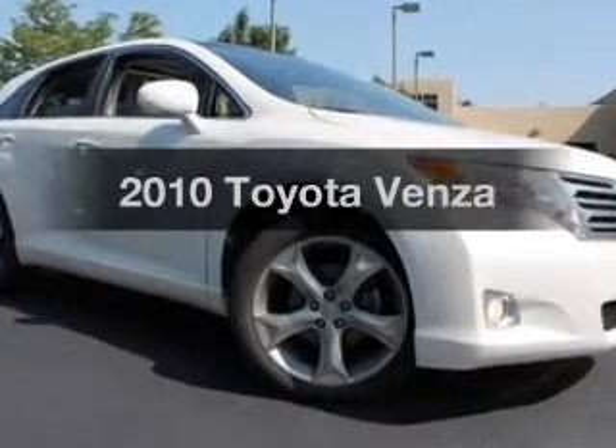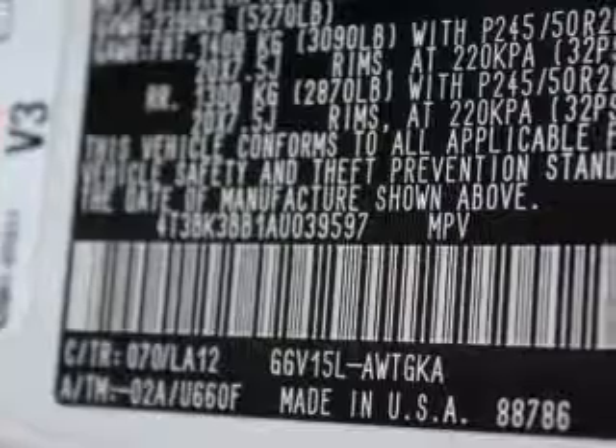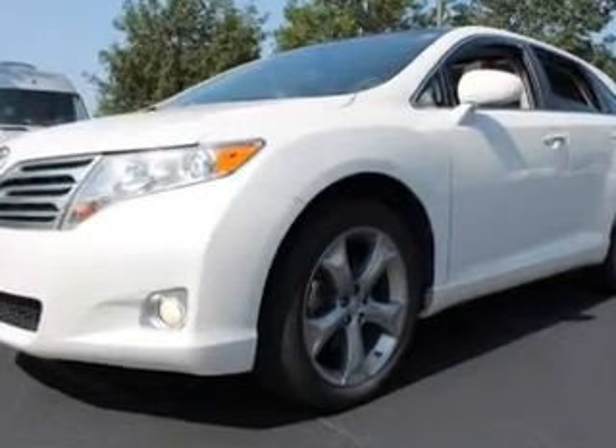Introducing the 2010 Toyota Venza. If you're looking for a first-rate auto, this one could be yours today. With a solid six-cylinder engine, the powertrain includes all-wheel drive, driven by a six-speed automatic transmission.